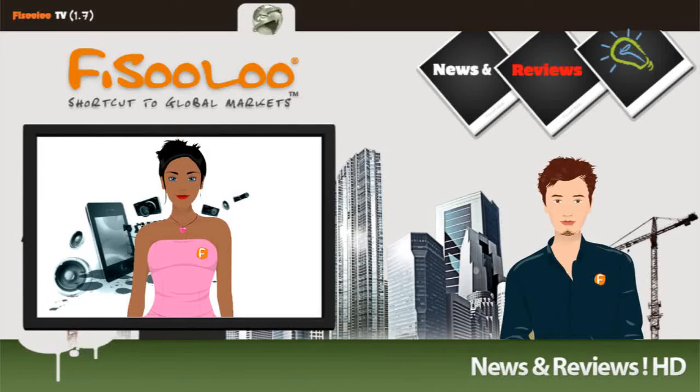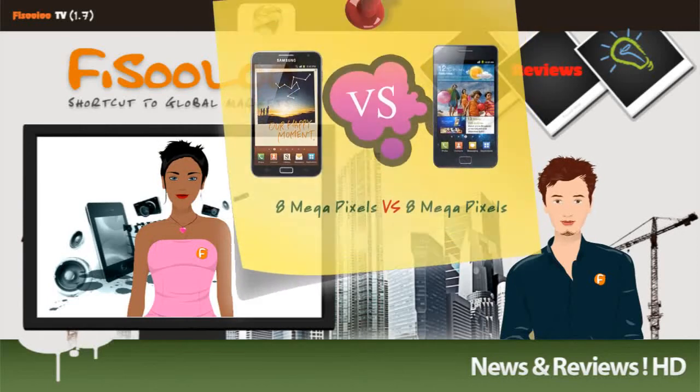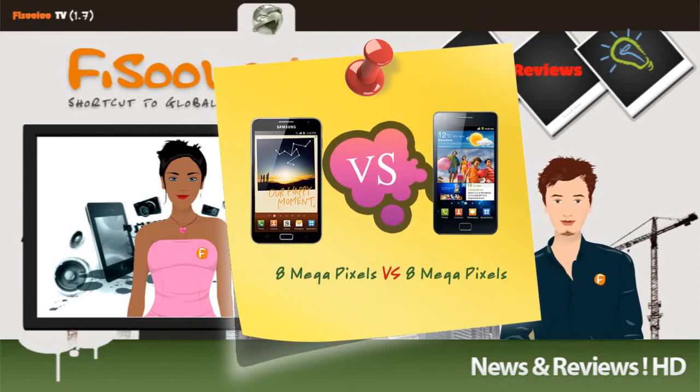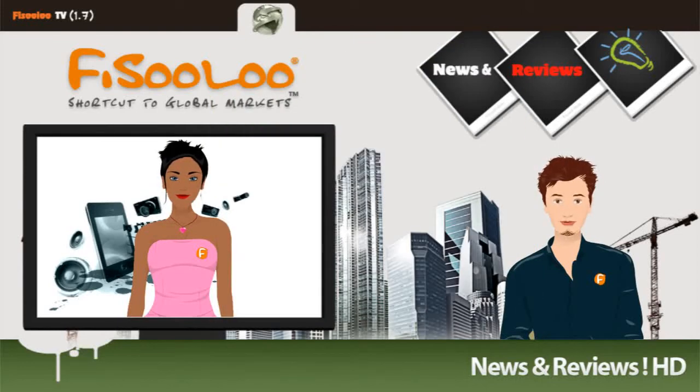These phones are equipped with an 8MP rear camera, a 2MP front-facing camera, and 1080p video recording. Both also have LED flash, autofocus, touch focus, face and smile detection, and image stabilization.